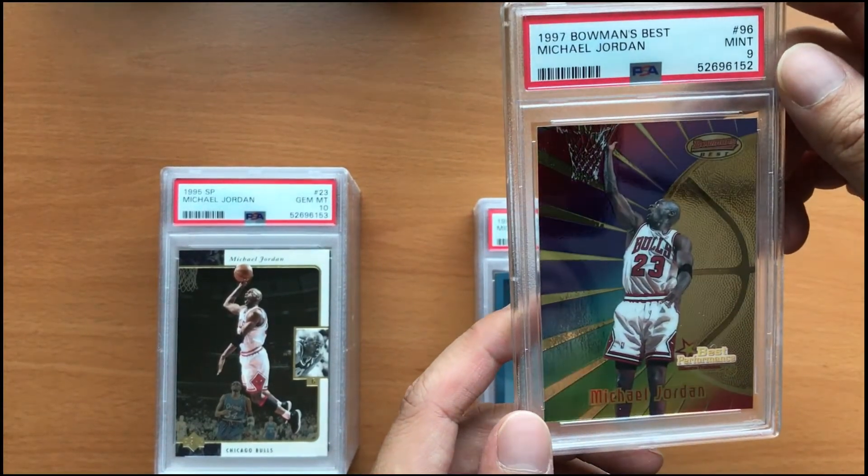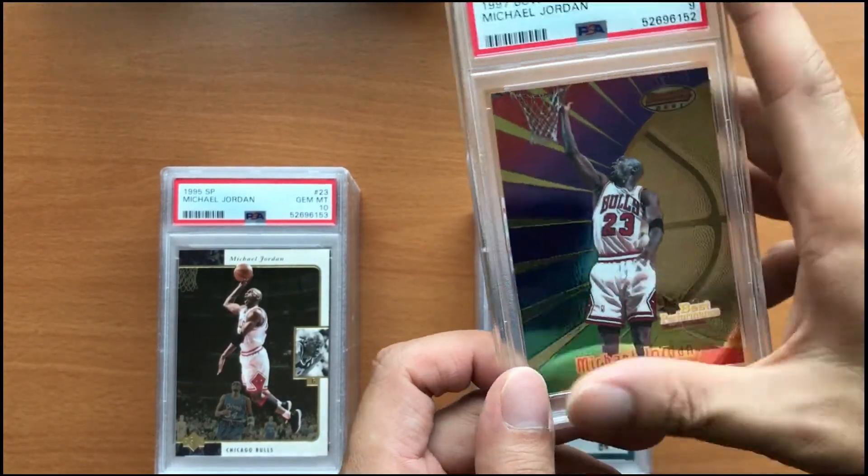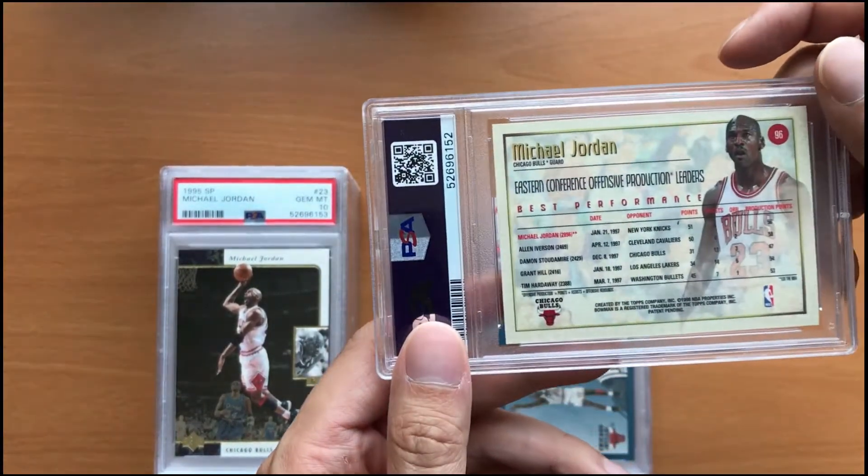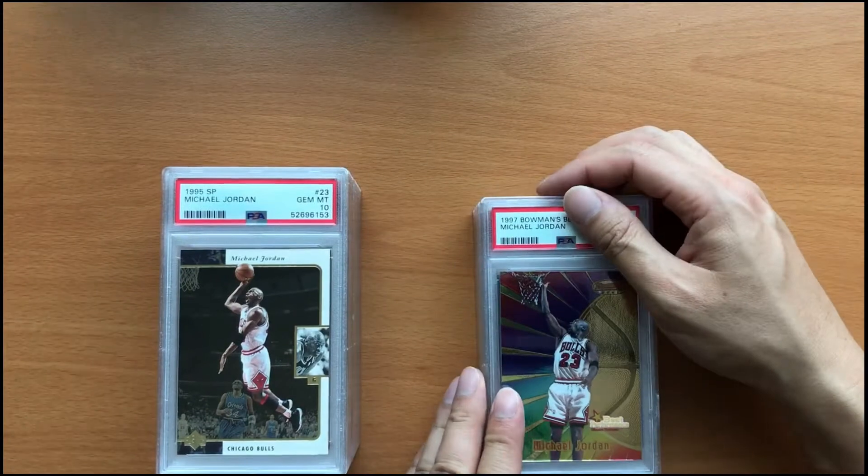And the next card here is a 1997 Michael Jordan Bowman's Best in a mint 9. This card actually sold already, but I'm just making this video a little bit late.